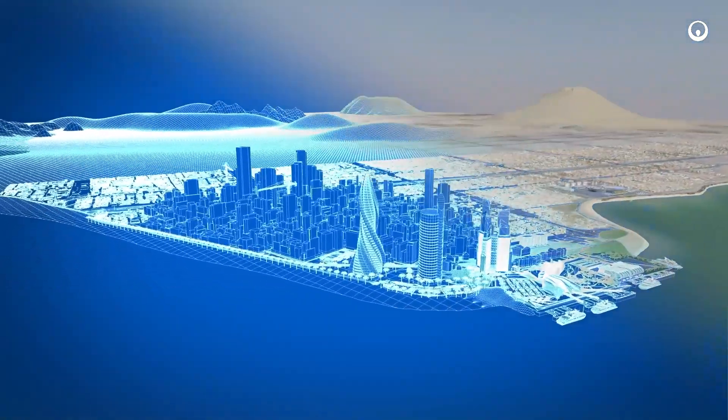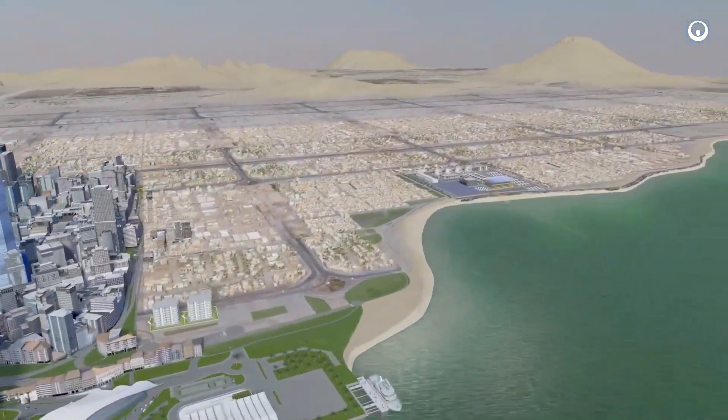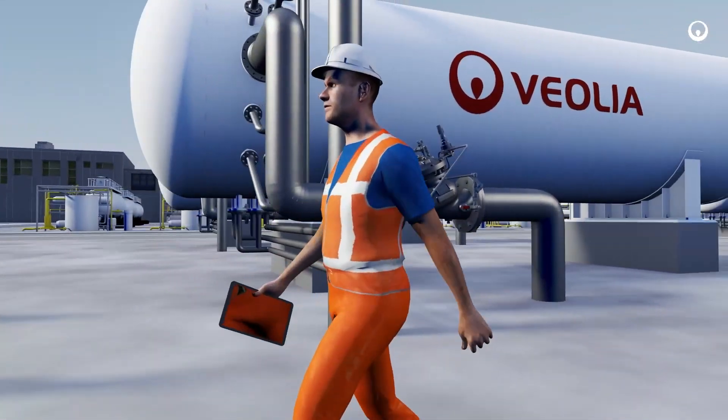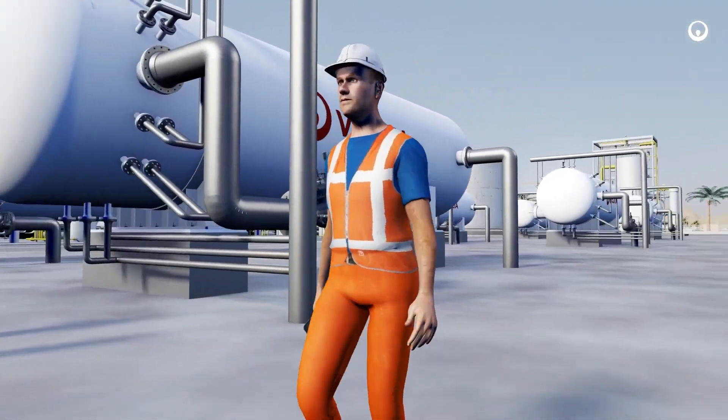In a near future, Veolia operators will communicate with their plants using artificial intelligence, leveraging their expertise and data insights to prevent service disruptions and optimize operation.